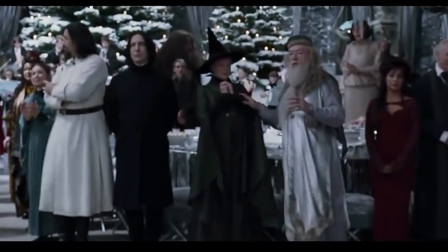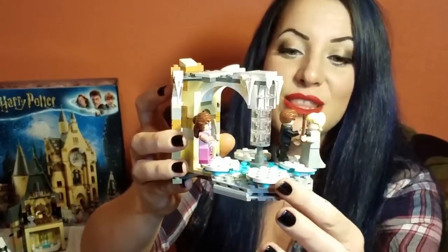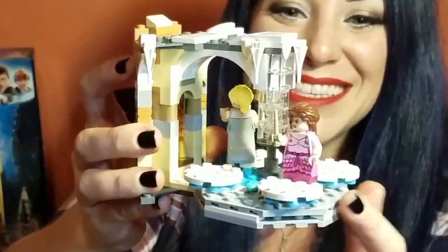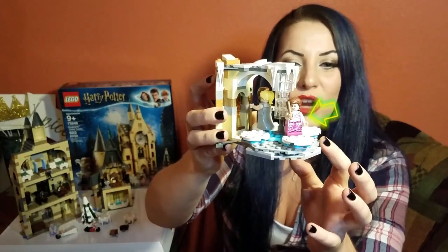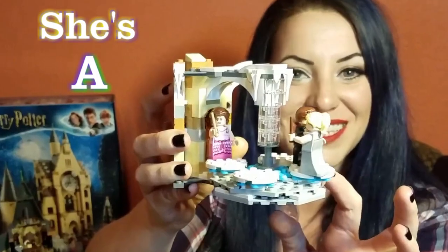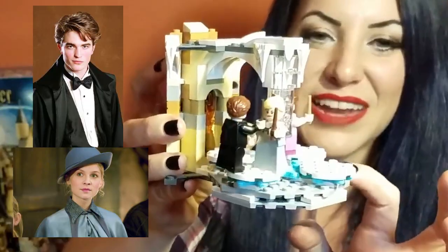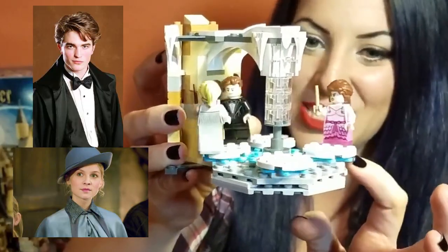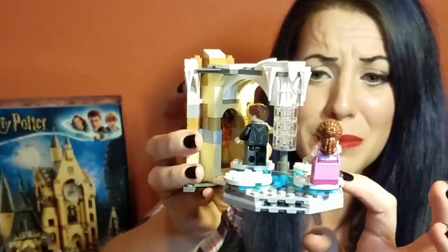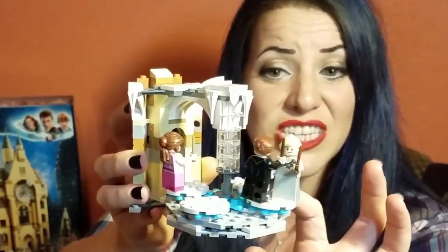If you remember correctly, the Yule Ball is actually held in the Great Hall - they totally transform it. But look at how cool this is! So that's Hermione in her sweet dress with her fancy hair - it's like the first time anyone realizes she's a hottie. That's Fleur and Cedric. And there are all these little toggles so that they can actually dance.